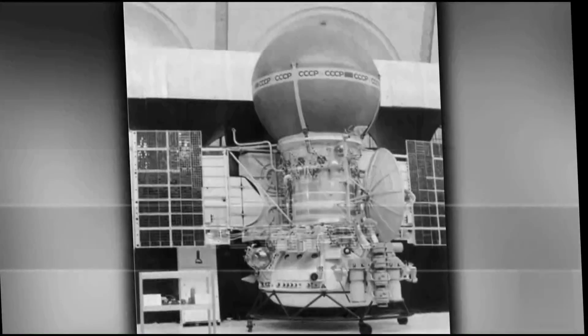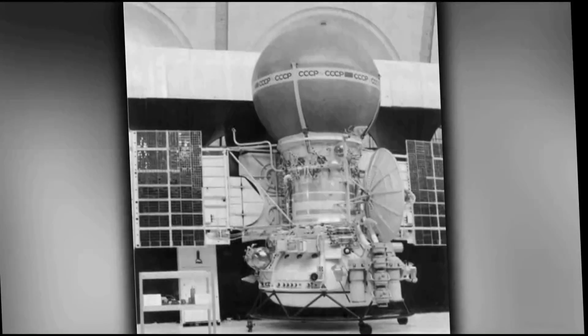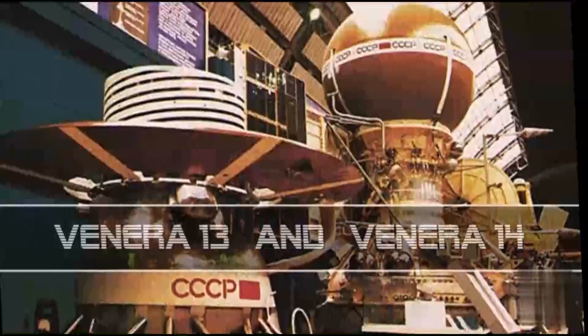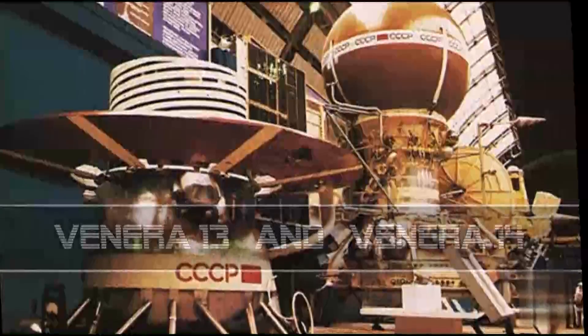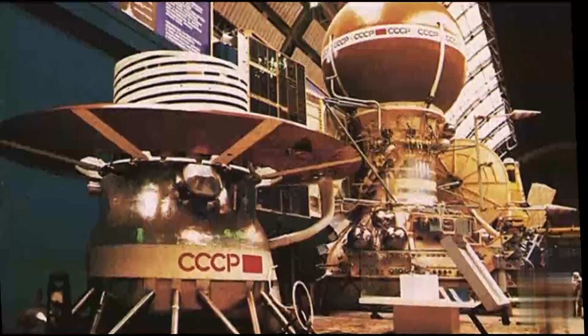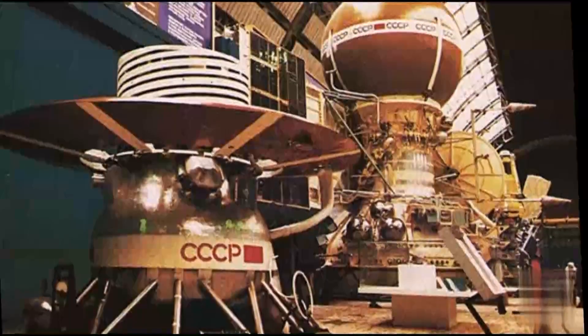Venera 13, meaning Venus 13, was a probe in the Soviet Venera program for the exploration of Venus. Venera 13 and 14 were identical spacecraft built to take advantage of the 1981 Venus launch opportunity and launched five days apart — Venera 13 on October 30, 1981, and Venera 14 on November 4.